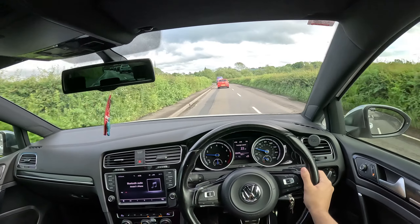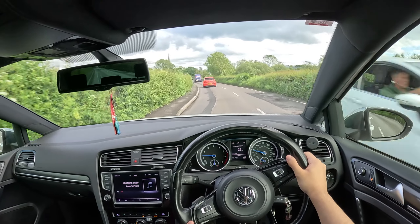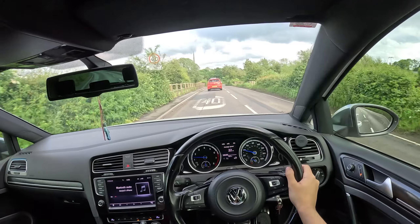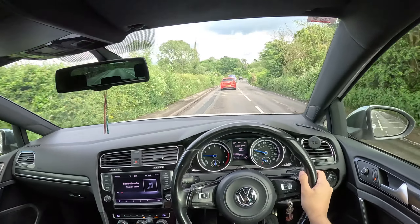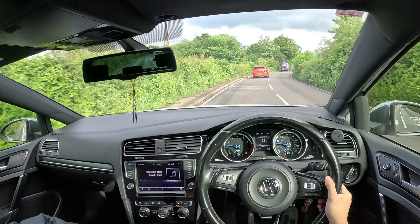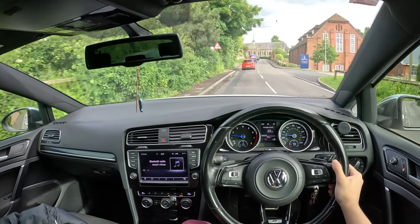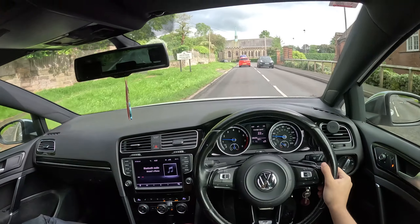Insurance is very high on a Golf R, probably because they get nicked a lot. Cupra's are less known to people I guess. As for an S3, I don't think I'd ever get one unless it's an RS3 - but RS3s are in another league. Insurance on that I haven't even looked at because I just know it's going to say no quotes found, same as M4s and stuff.